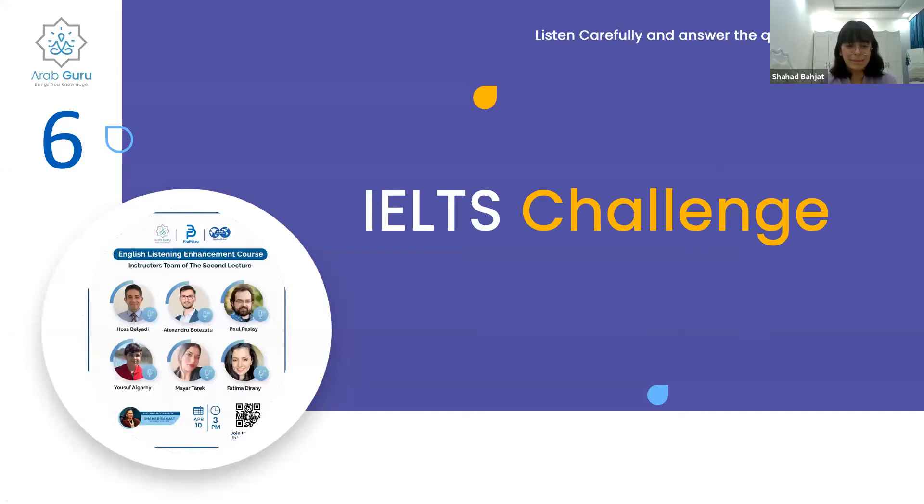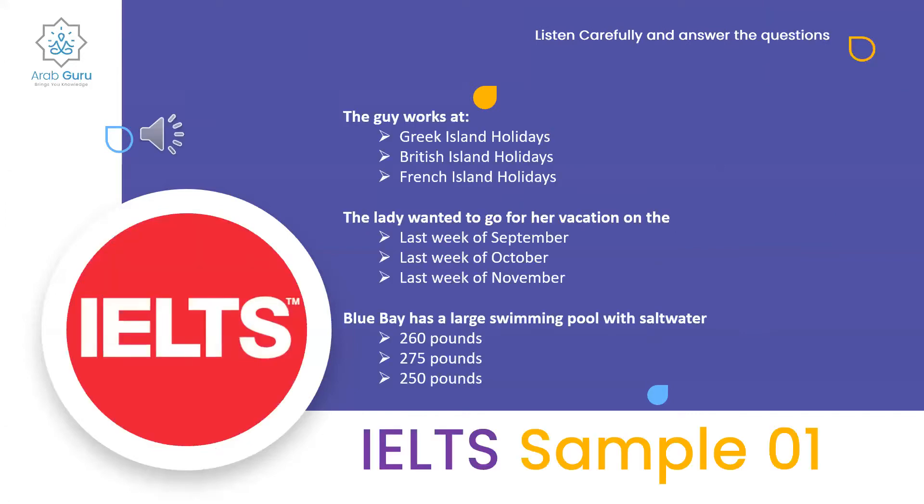Greek Island Holidays, can I help you? Yes, I hope so. I have a friend who's just come back from Corfu and she's recommended some apartments in Arilus — she thought they might be on your list. Arilus, let me see. Can you give me the names? Yes, the first: Rose Garden Apartments.